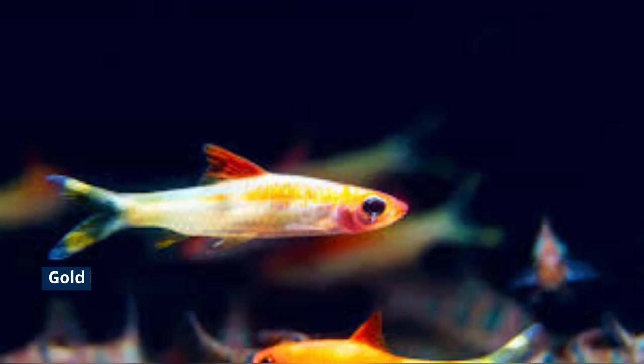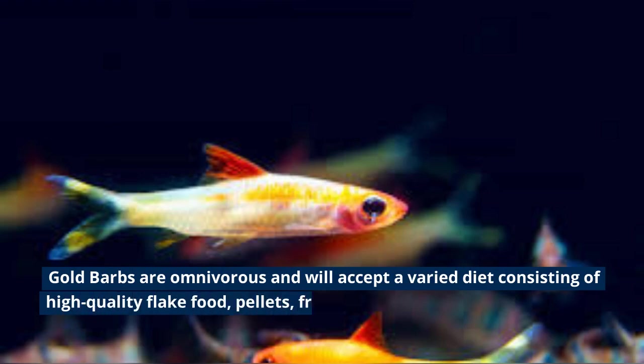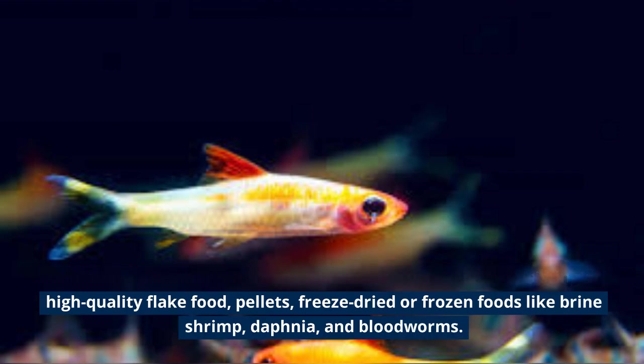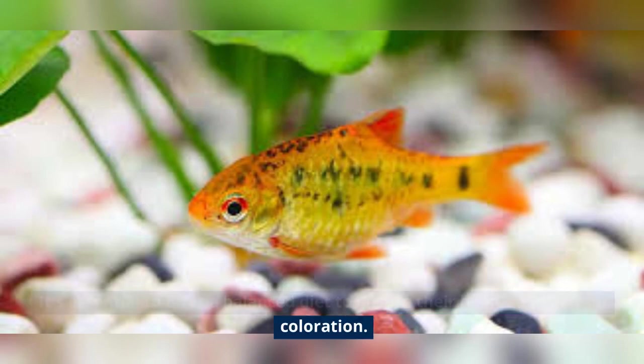Diet: Goldbarbs are omnivorous and will accept a varied diet consisting of high-quality flake food, pellets, and freeze-dried or frozen foods like brine shrimp, daphnia, and bloodworms. It's essential to offer a balanced diet to ensure their health and vibrant coloration.